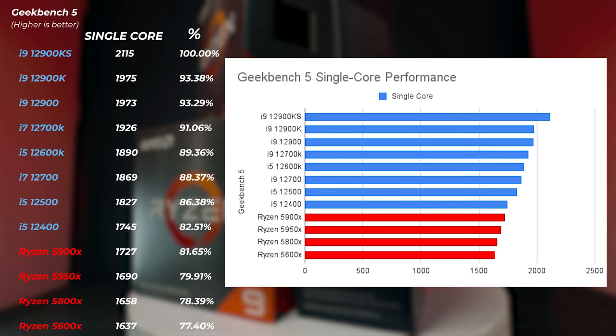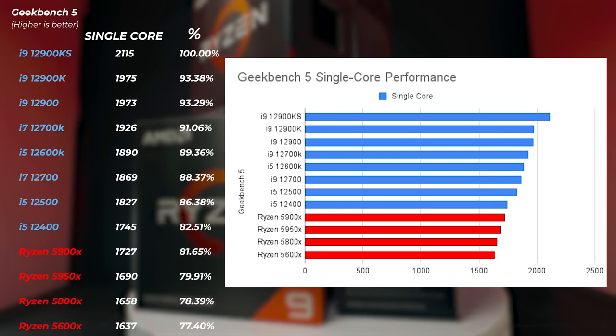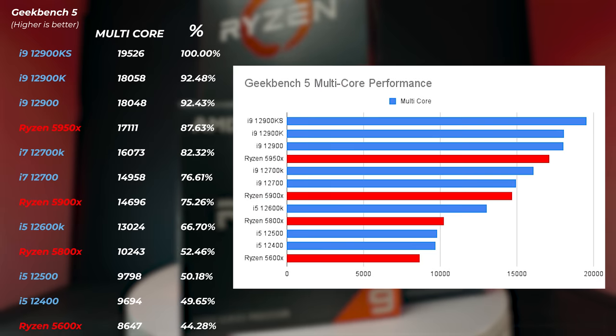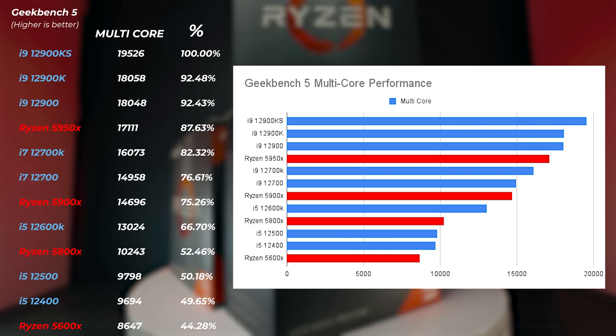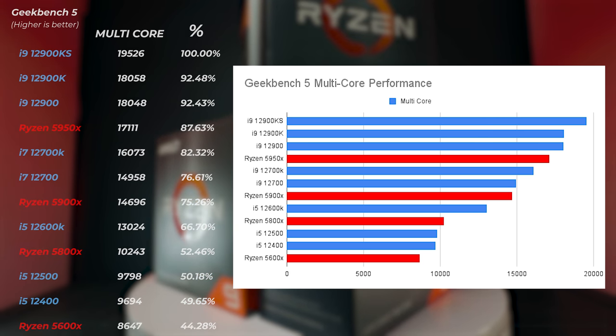Moving on to Geekbench 5 multi-core performance, we're not seeing much difference compared to Cinebench. Both of these tests assess general single and multi-core performance in a synthetic way, but they help us line up where CPUs stand before we look at real-world applications.